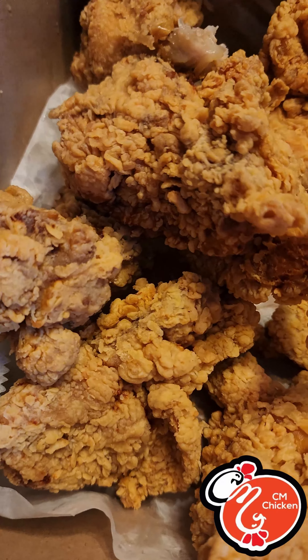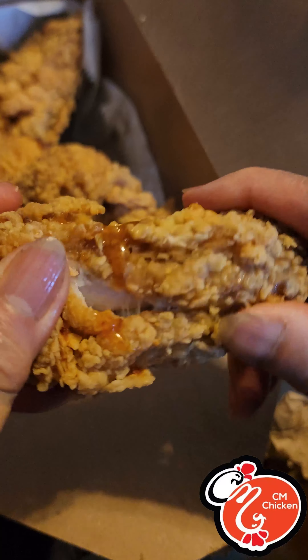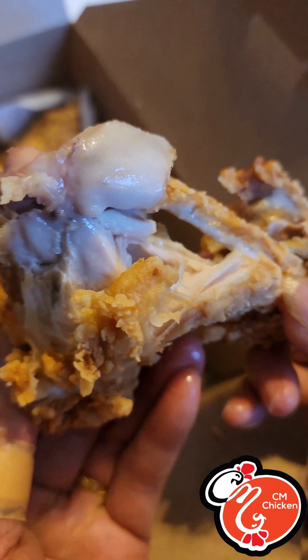Thank you father for blessing us with this delicious chicken. Here we go — you hear that crunch? Oh man, the garlic flavor is so good. I taste flavors of salt, pepper, onion powder — a lot of flavor going on. Now let me take a bite without the sauce.